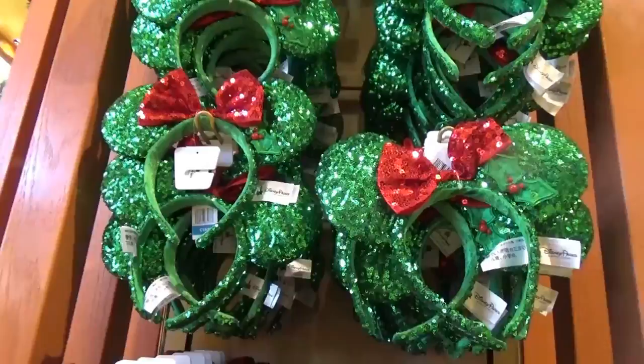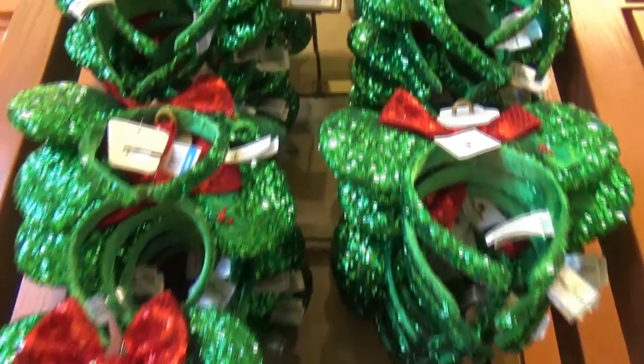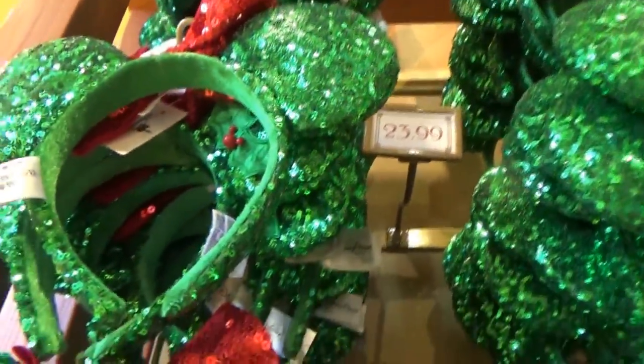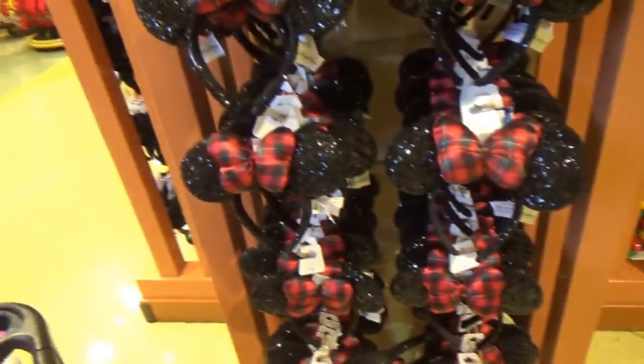We have the holiday mini ears for $23.99 — so sparkly. I would totally get those if I was into ears. Here's the other style, also $23.99. Spoiler alert — I have them! My husband got those for me. I love them. Love the plaid.